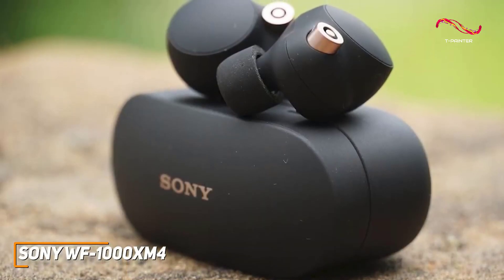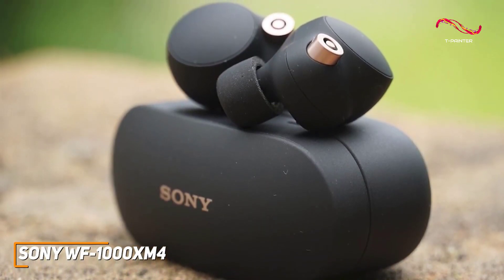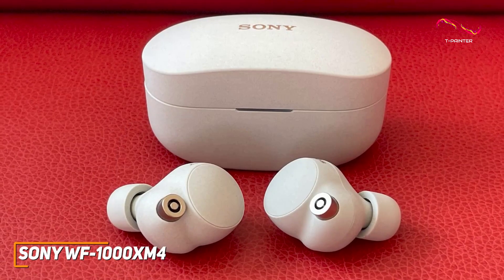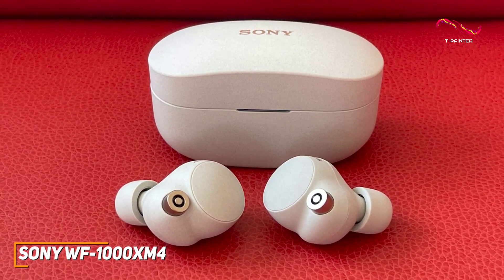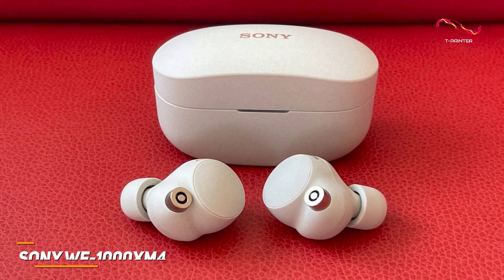The Sony WF-1000XM4 earbuds are a great all-around pair of headphones that offer outstanding battery life to last for longer workouts, solid customizability, good comfort, and an outstanding sense of musicality to deliver a top-tier listening experience each time. These are a great choice if you want comfortable headphones that can reliably deliver a crystal clear, detailed, and warm sound.